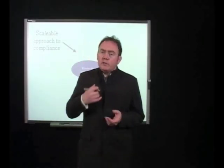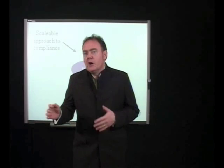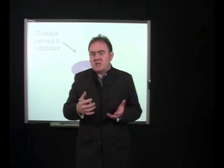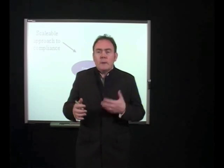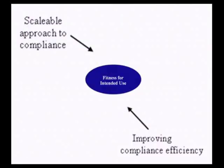In order to prove fitness for intended use, we must appreciate that not all equipment systems have equal priority. We categorize them by their degree of impact on product quality, patient safety, and data integrity, and also consider their novelty and complexity. In other words, we take a scalable approach to achieving compliance and proving systems are fit for their intended use, which improves the efficiency of our compliance efforts.